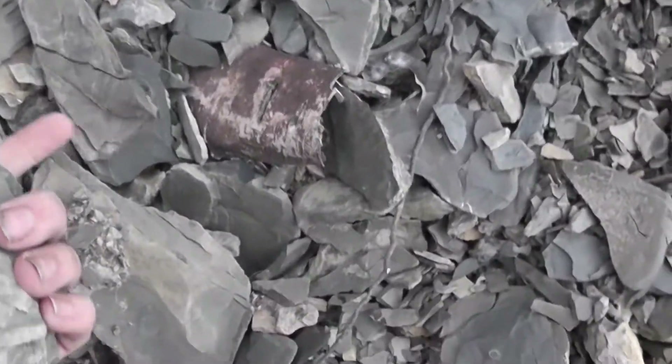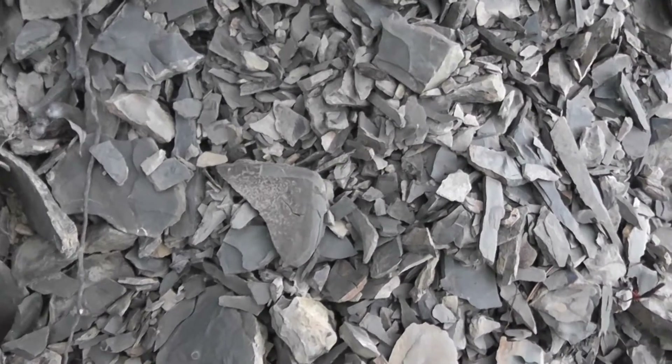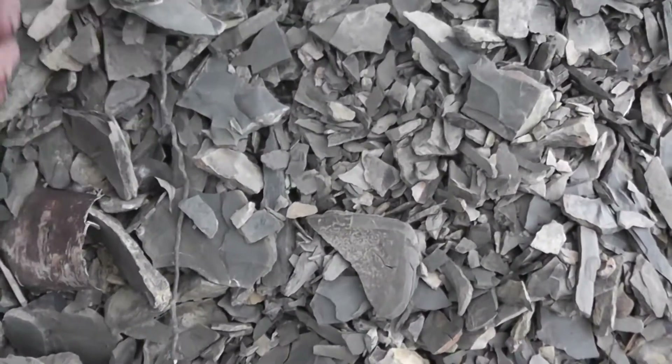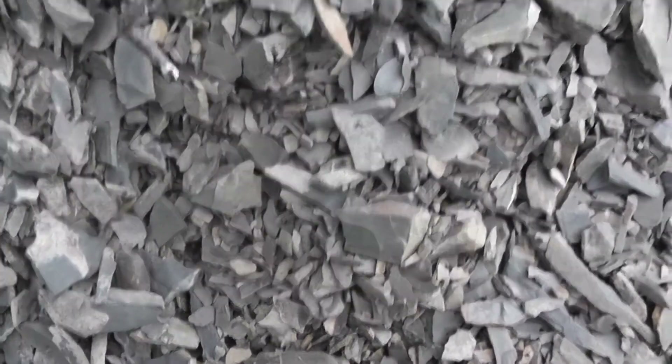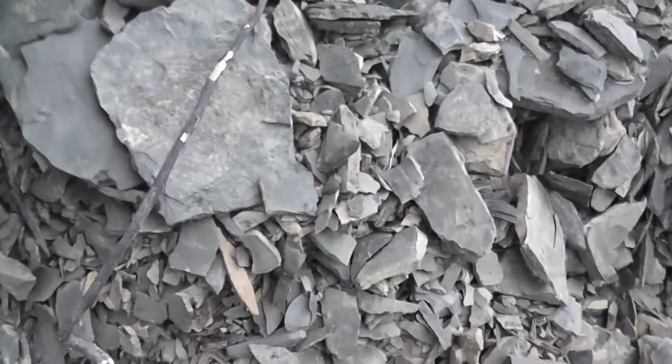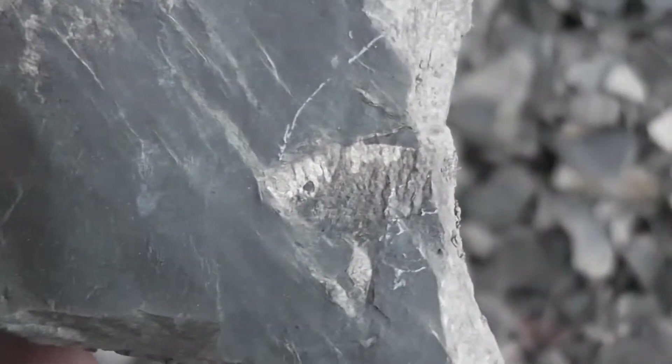I know a few trilobite species have been pulled out of this site — there's a few people that frequent it and find a lot of cool stuff. Let's see if we can find one more trilobite. I keep seeing these segments that look kind of like other arthropods, like maybe an anomalocaris.